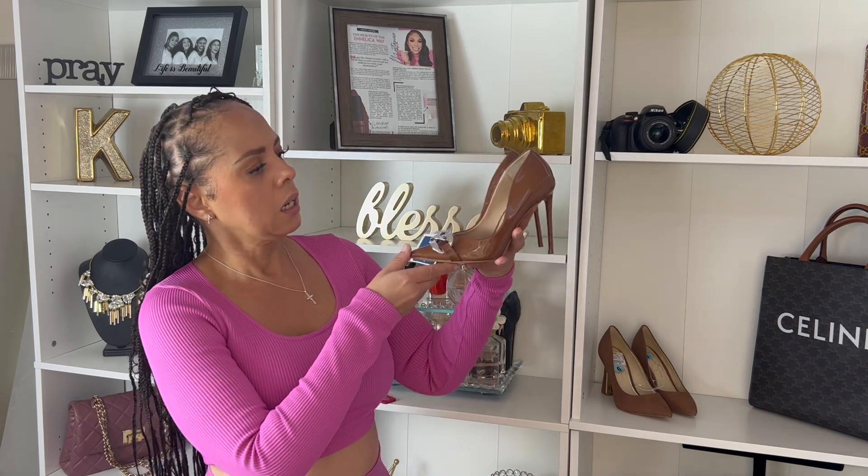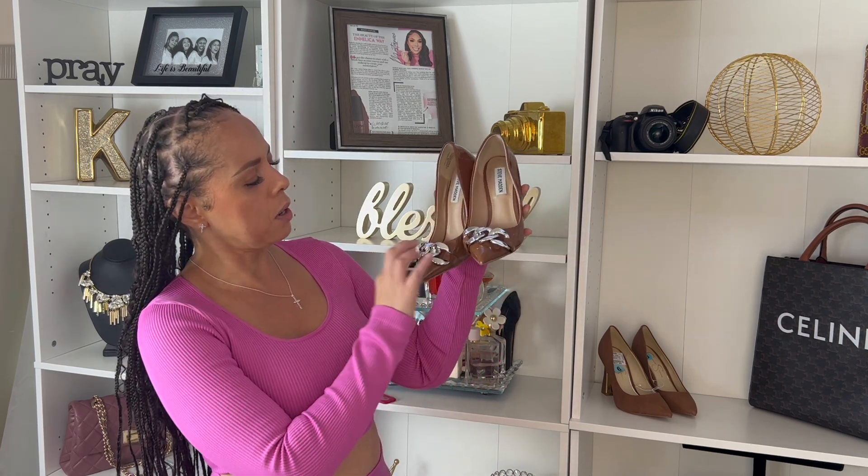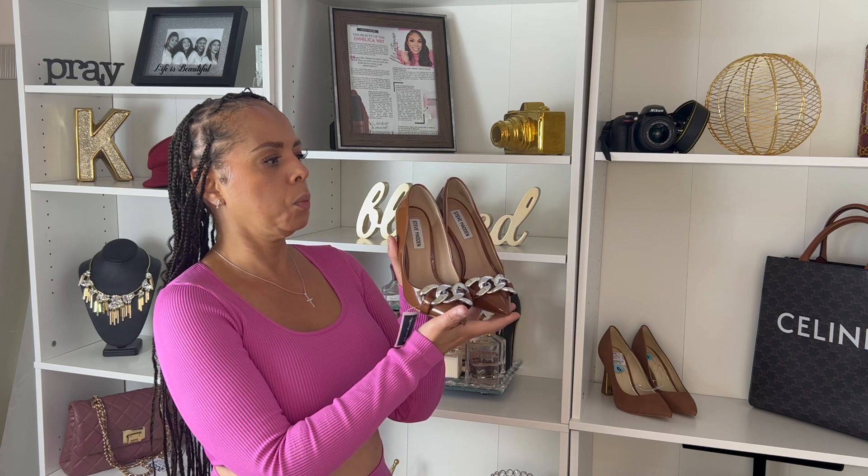Okay guys, first up we have this chocolate pump. These are Steve Madden's. They have this silver little — I don't know if they call this like a Figueroa type of decal on the front, across the front of the foot. But yeah, these were so cute to me. These were $29.99 and I picked these up at Marshall's. I just love the color for the fall.